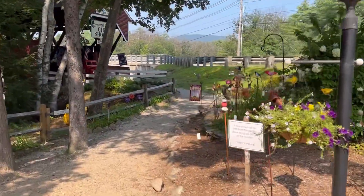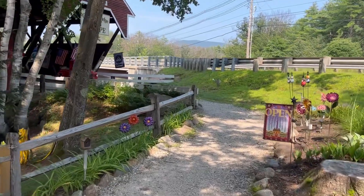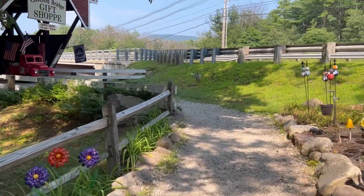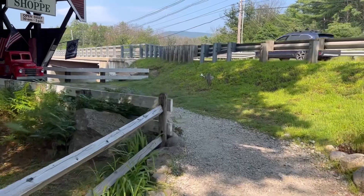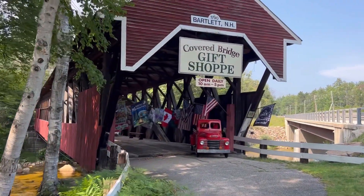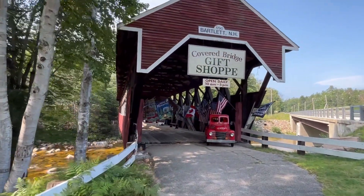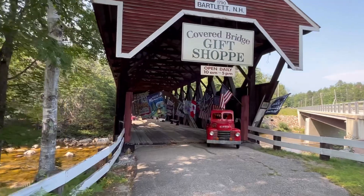The bridge is located on Route 302 about four miles east of Bartlett, New Hampshire, and it spans over the Saco River. What an awesome way to repurpose an old covered bridge — they turned it into a gift shop. I have never seen anything like this before, but let's go check it out.